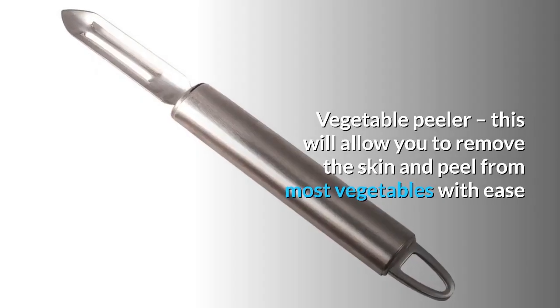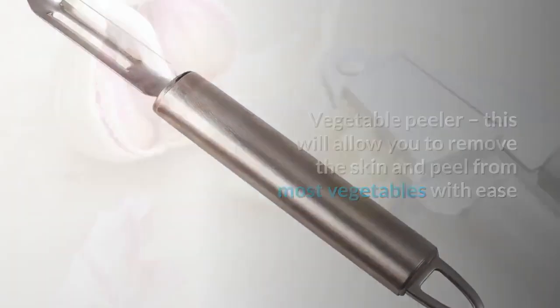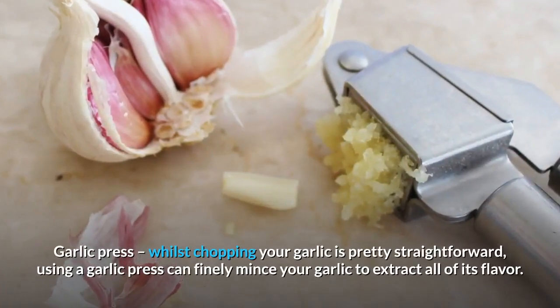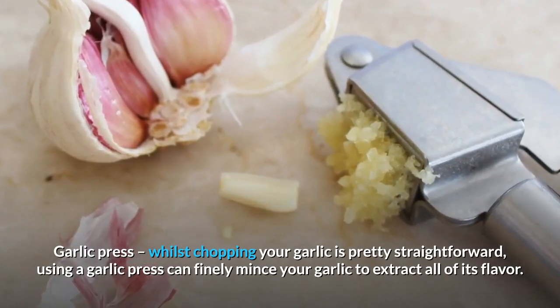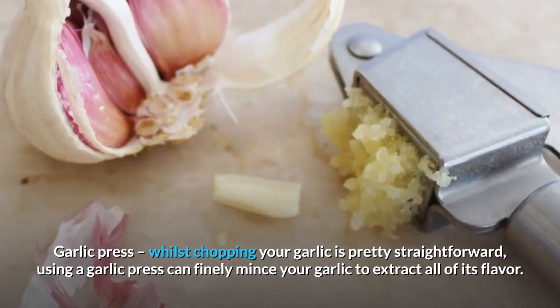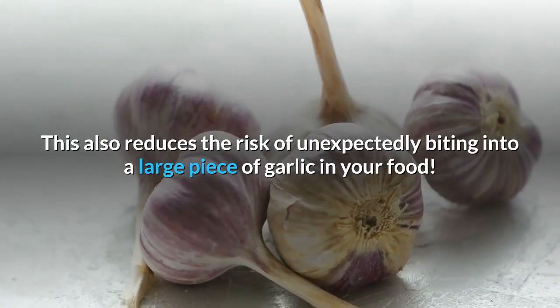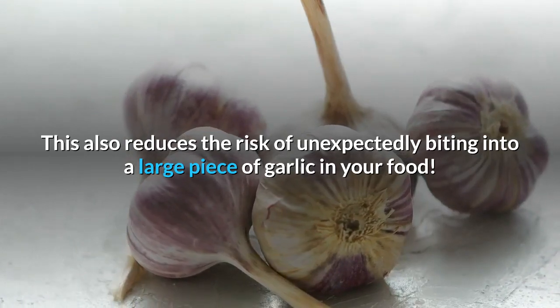Vegetable peeler: this will allow you to remove the skin and peel from most vegetables with ease. Garlic press: whilst chopping your garlic is pretty straightforward, using a garlic press can finely mince your garlic to extract all of its flavor. This also reduces the risk of unexpectedly biting into a large piece of garlic in your food.